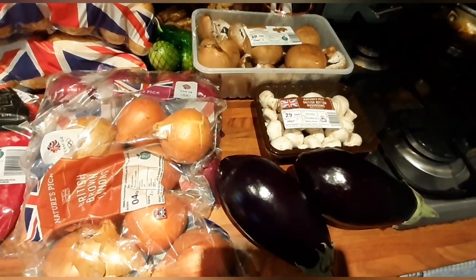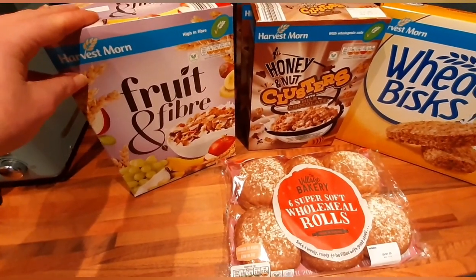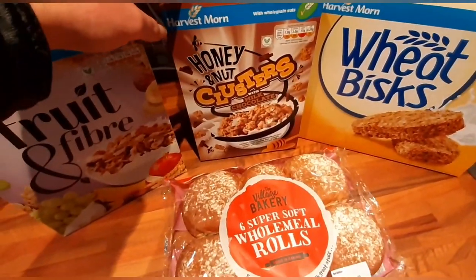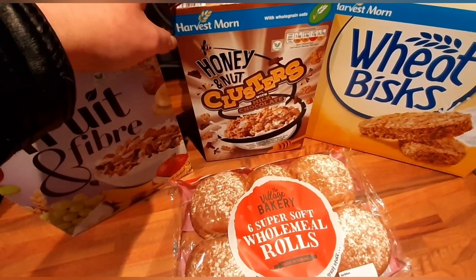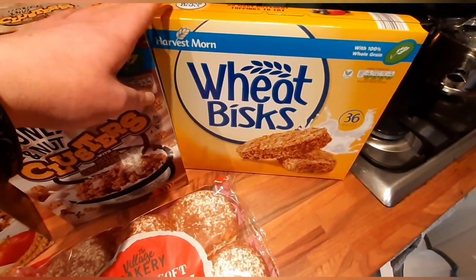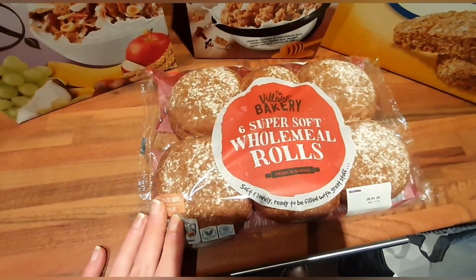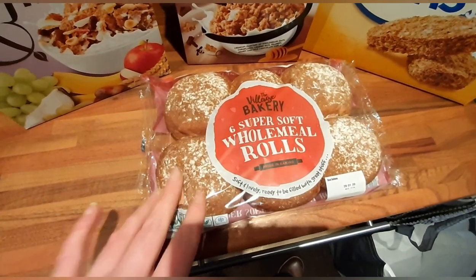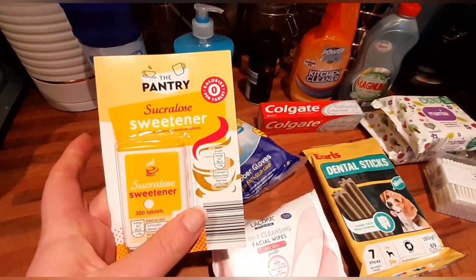Moving on to breakfast cereal — I've got the Harvest Moon fruit and fibre; 40 grams of that is classed as your healthy extra B. Three boxes of honey and nut clusters with milk chocolate for my little boy — 25 grams of that is five and a half sins. Harvest Moon wheat biscs — two of them are your healthy extra B. And a pack of the super soft wholemeal rolls — one of them, as long as it's 60 grams, is classed as your healthy extra B.